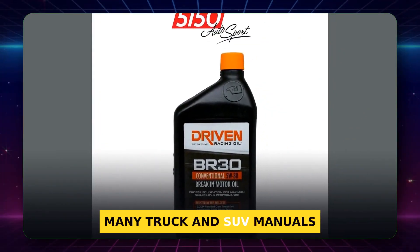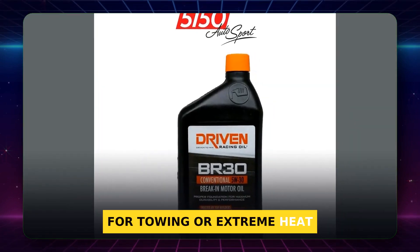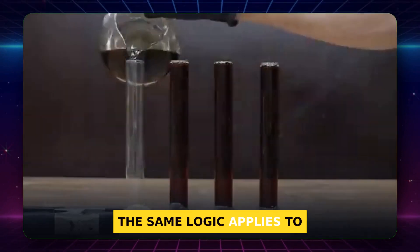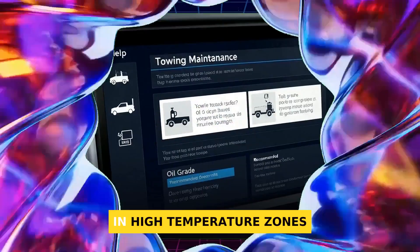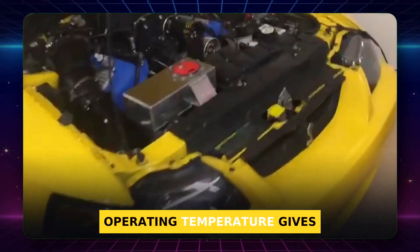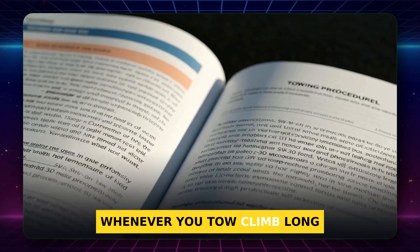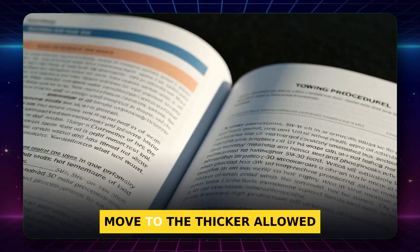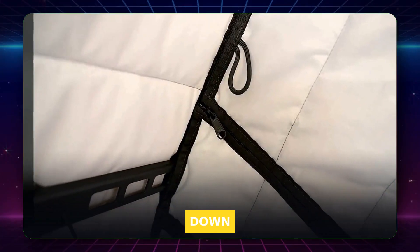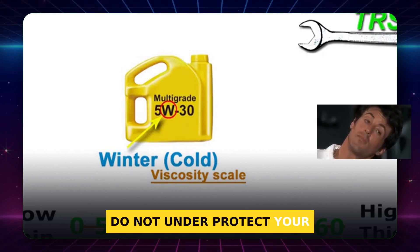Many truck and SUV manuals spell it out: for towing or extreme heat, use 5W30 if listed. The same logic applies to many turbo engines that live in high-temperature zones — a little extra thickness at operating temperature gives you a margin. Tip: whenever you tow, climb long grades, or drive in very hot weather, move to the thicker allowed grade from your manual to keep pressure up and wear down. Towing is tough enough on everything else — do not under-protect your oil film.